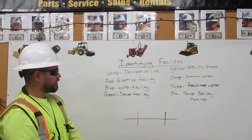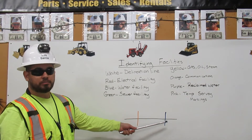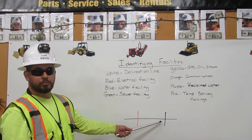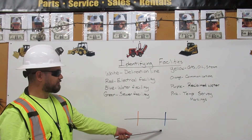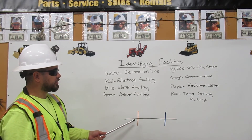Let me explain. Here we have our denomination line. Normally it's white because we have a whiteboard — we made it black. We also have a blue line crossing, and we have an orange line crossing our denomination line.